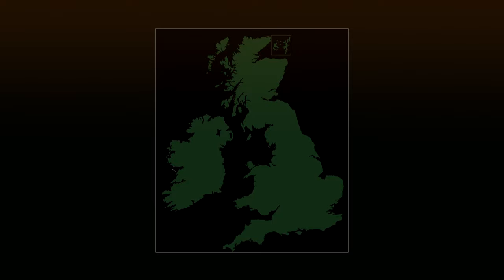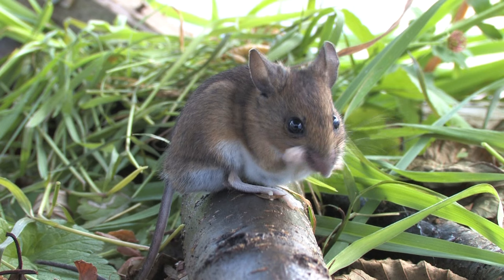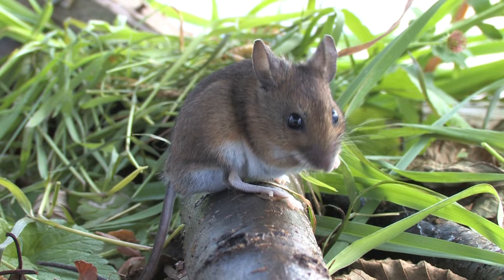The woodmouse is very common and found throughout Great Britain. It is primarily a woodland species, but can also be found in hedgerows, field margins, grassland, gardens and buildings.